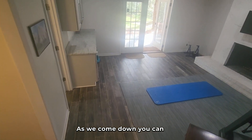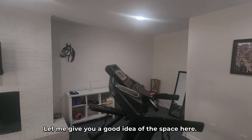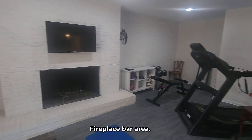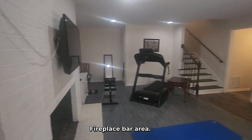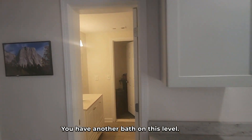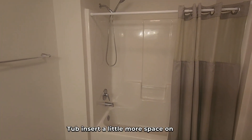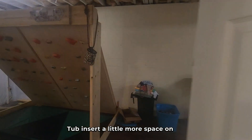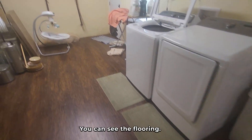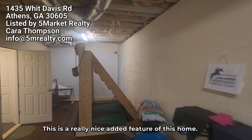The floor is in good condition. As we come down, you can see you've got another fireplace, updates to the floor. There's a bar area and another bath on this level — once again, nice updates to these baths, including a tub insert. A little more space on this side to utilize. There's another entrance with washer and dryer connections. The height of this basement is excellent — not every basement is going to have this tall of a ceiling. This is a really nice added feature of this home.